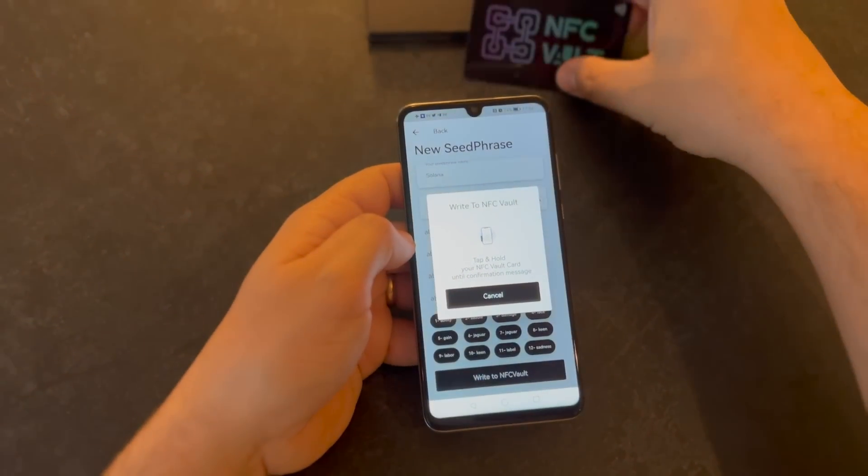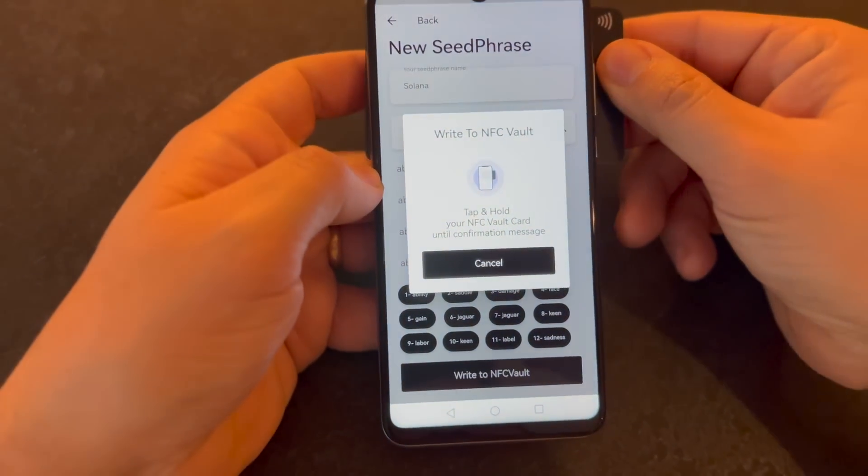After completing the writing of all the words, tap and hold the card until the confirmation message.